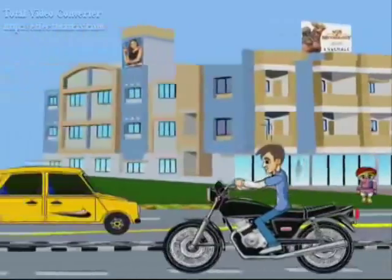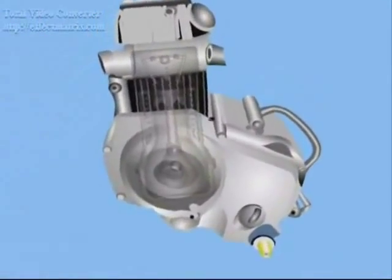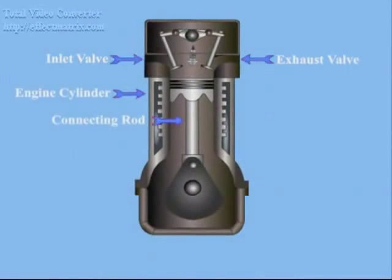Hello friends, everyone knows what a motorbike is. But how many of you know the working principle of a motorbike and its engine? In this presentation, we will give you a brief explanation of the working principle of a four-stroke petrol engine, which is also known as IC engine, that is internal combustion engine.